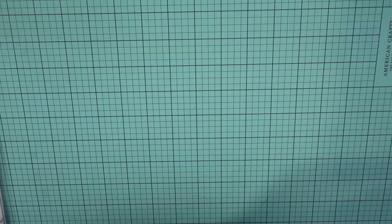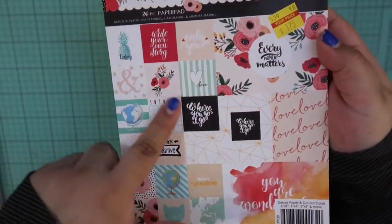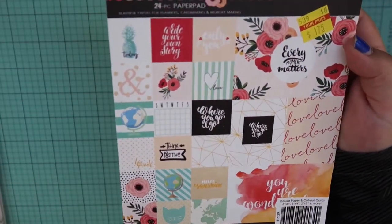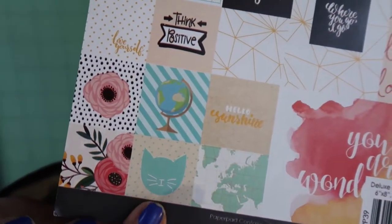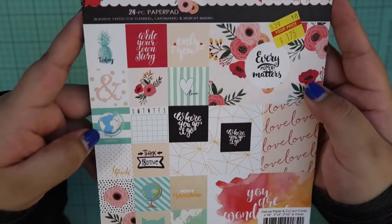And then I picked up this paper pad from Webster's Pages for $1.75. It's called A New Day. Here are all the different patterns of paper that you get, and this cute little cat one was obviously my favorite. I love the pineapple one as well.